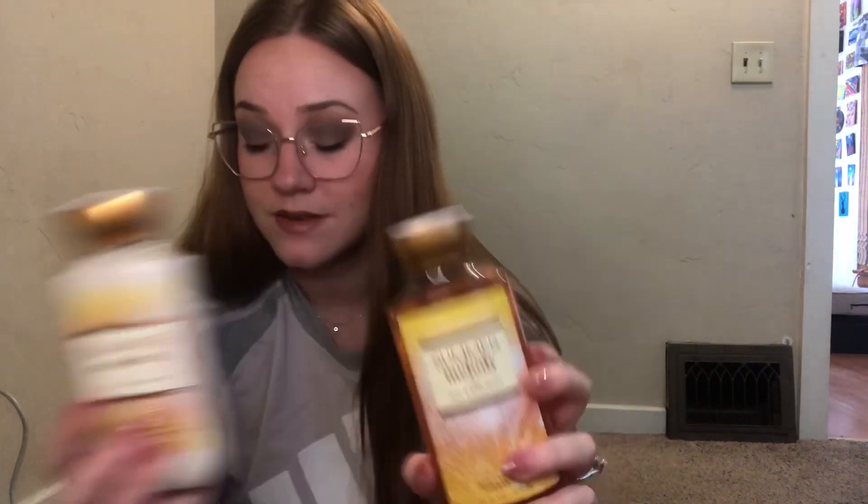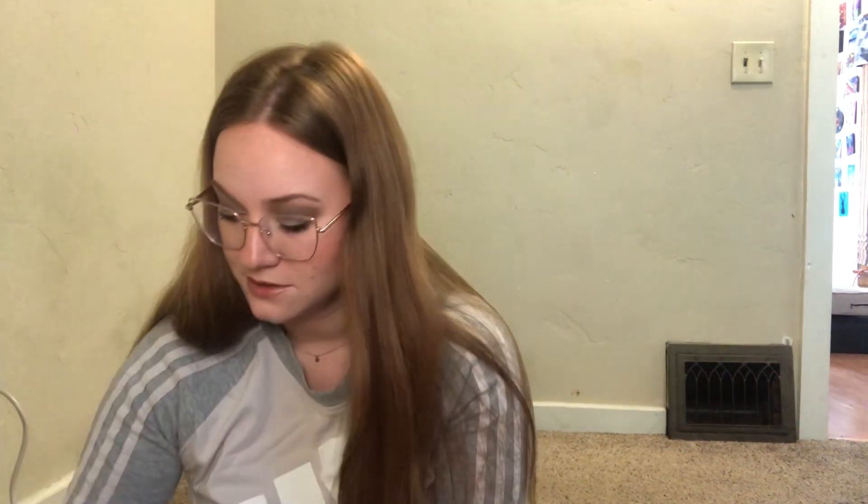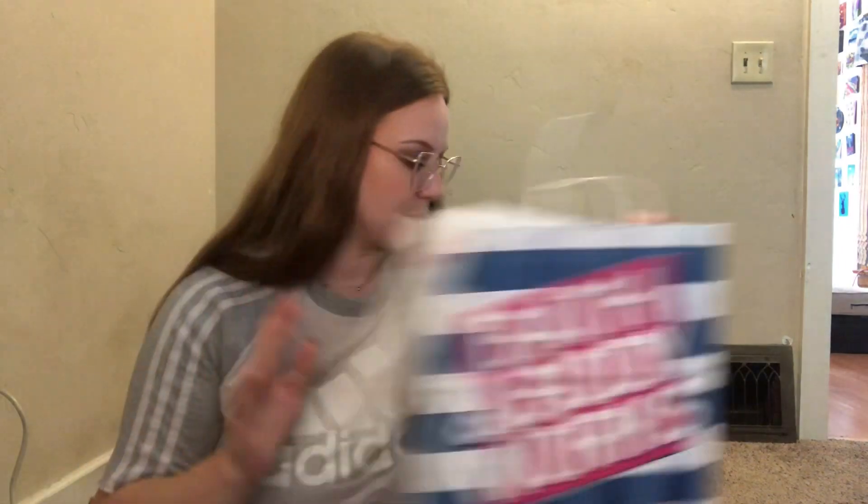Then this set here — Summer Melody. I haven't smelled any of these before I got them; I was just taking a chance. That smells really good. The fragrance notes are golden honeydew and bronze vanilla. Yeah, that could work for anybody, I think. I might give these as a gift, or I might keep them for myself. I like that smell — it is a pretty sweet smell.